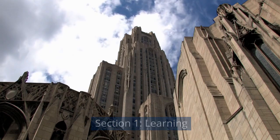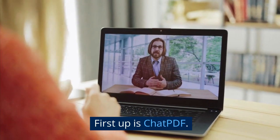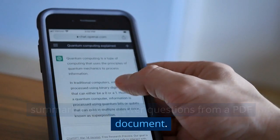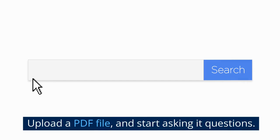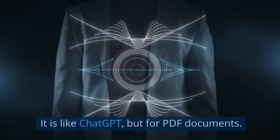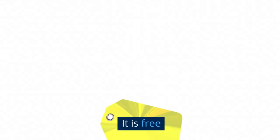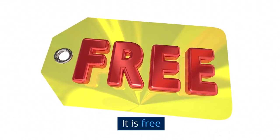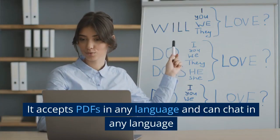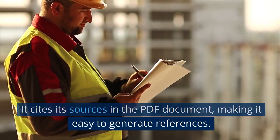Section 1: Learning. First up is ChatPDF. ChatPDF is a free AI tool that allows you to summarize and answer questions from a PDF document. Upload a PDF file and start asking it questions. It is like ChatGPT but for PDF documents. It is very successful and going viral all over the world because it is free. It accepts PDFs in any language and can chat in any language. It cites its sources in the PDF document, making it easy to generate references.